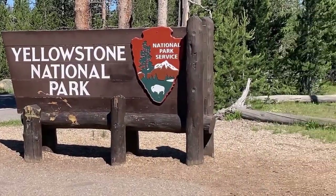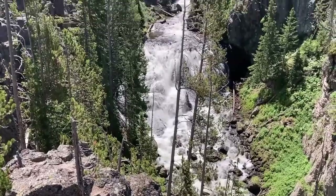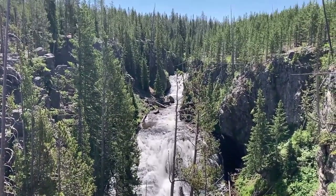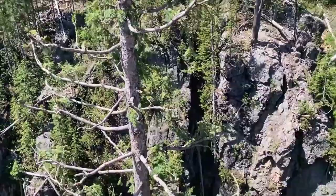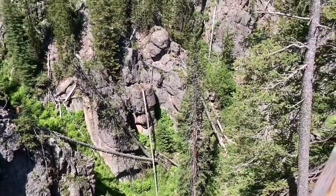Yellowstone National Park is about 2.22 million acres and was established as the first national park in the world in 1872. The park has many gorgeous waterfalls, ravines, and forests. Yellowstone sits on top of a very large volcano that erupted 631,000 years ago and formed the caldera that the park sits in today.